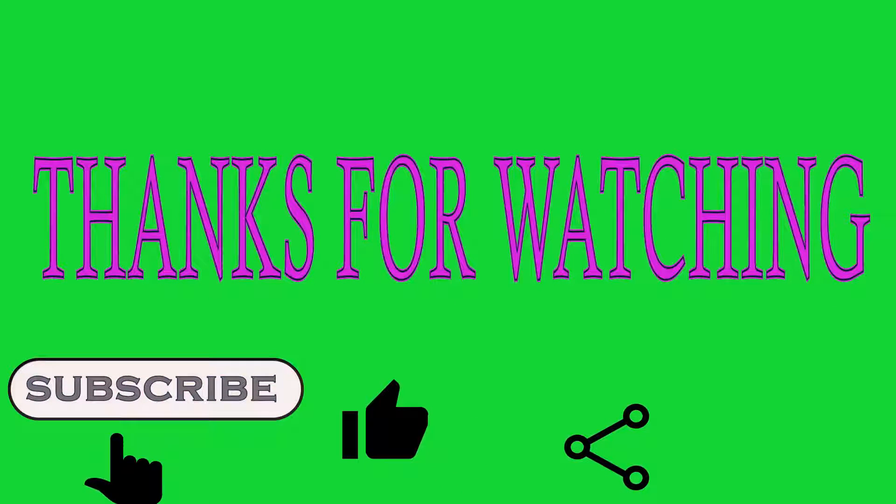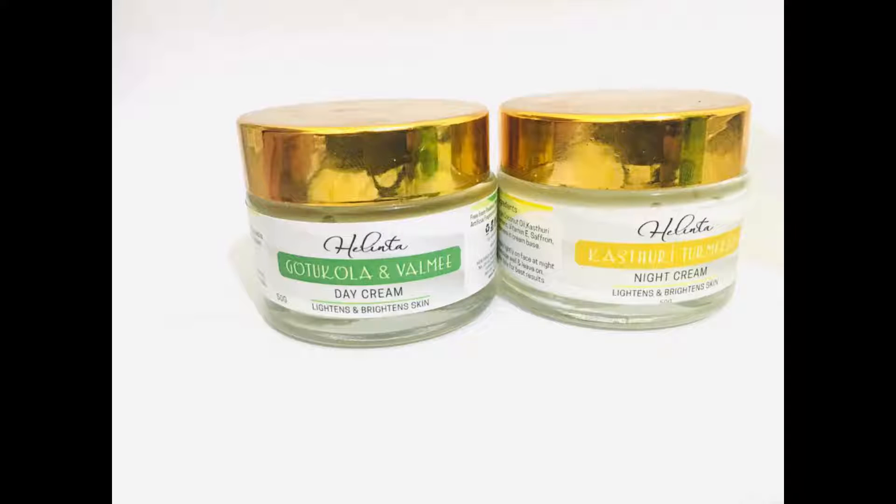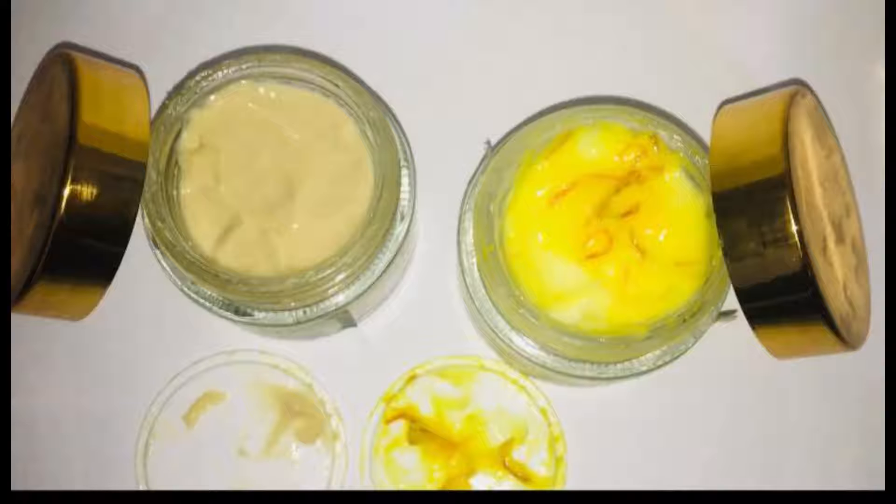Please like, subscribe, comment, and share. We will review the video for Helene's Day Cream and Night Cream.